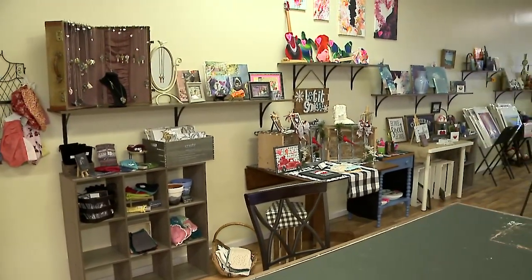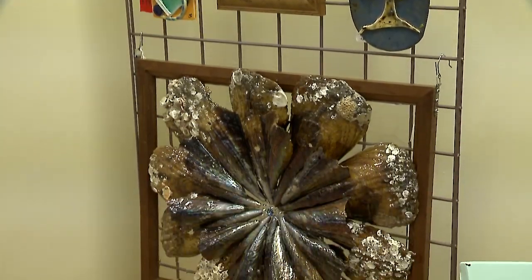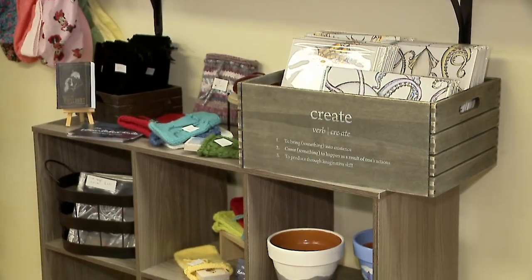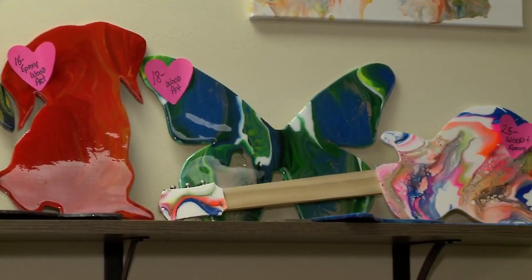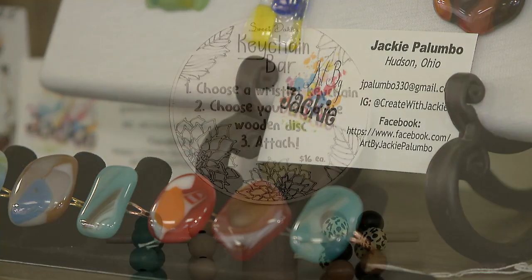All my vendors are local. Everything is handmade, nothing is mass produced. A lot of my vendors do custom work — you can request things. They all have their business cards out on display. Vendors will do custom orders and that doesn't go through me, they do it themselves. My goal is for artists to get paid.